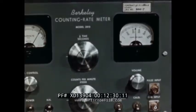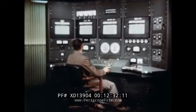Counting rate meters show the increased neutron activity. In approximately five minutes, the reactor reaches its operating level. The control rods are adjusted for a steady state of operation.